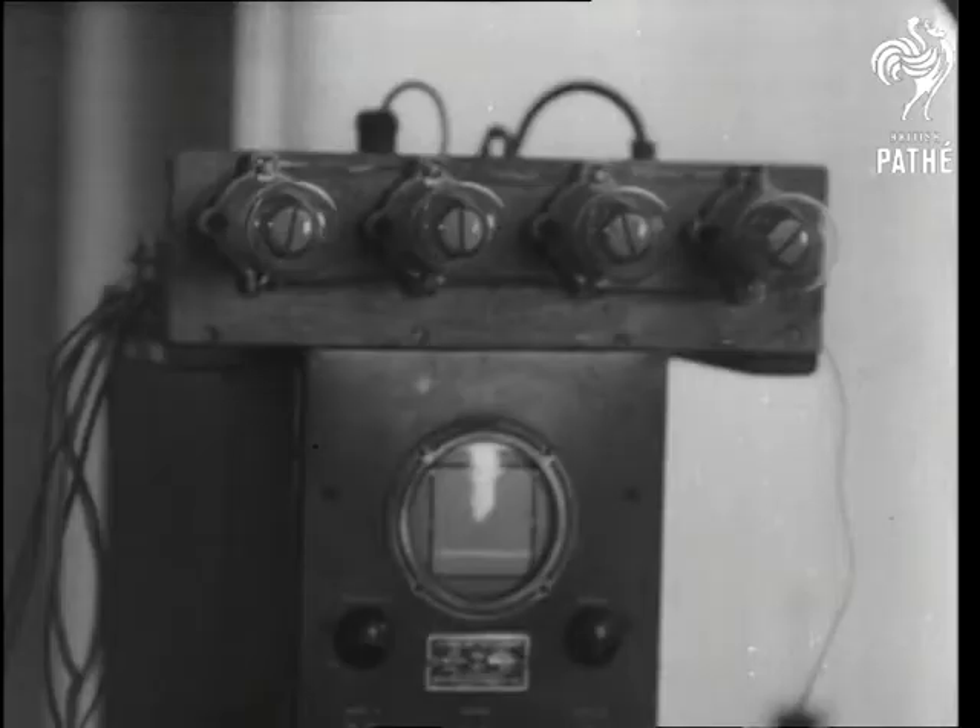The current generated by the eel can light up an electric bulb and run a motor — and if you get one, you'd run too.